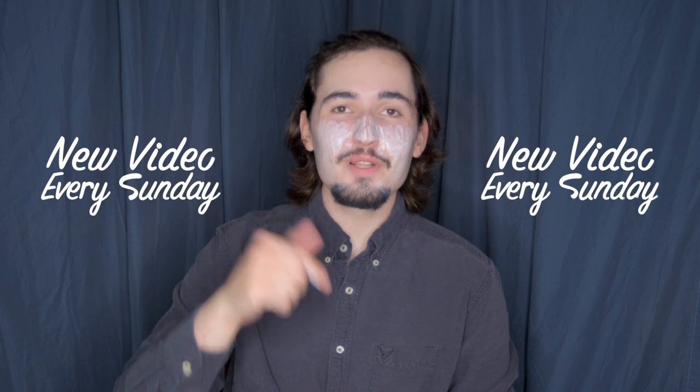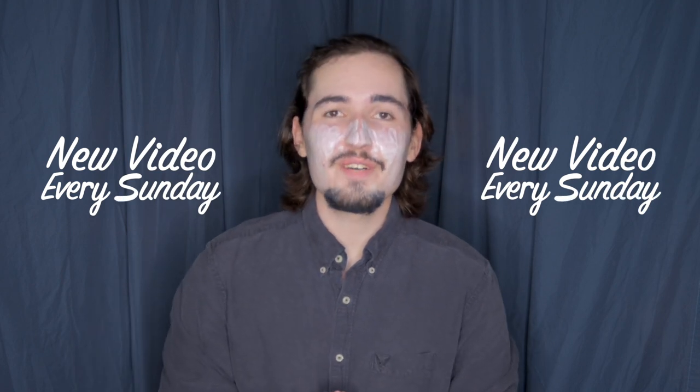Just a quick reminder to please hit the subscribe button and ring the bell down below — it really helps out the channel whenever you do that.